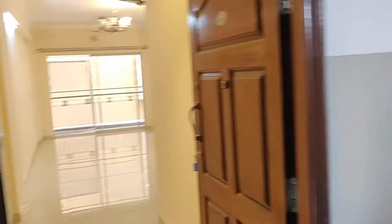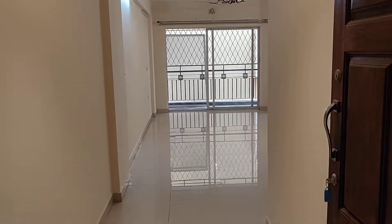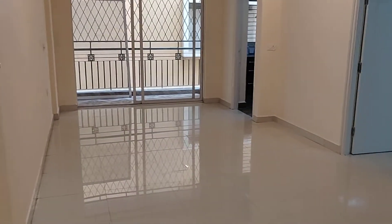This is a society apartment in Prajitown. The total is 70 flats in the society, and each floor has 14 flats. This is the entry, east facing. The size of the apartment is 1050 square feet.